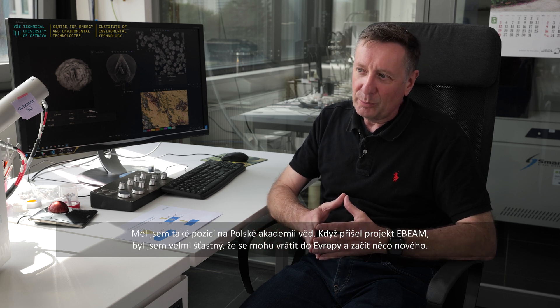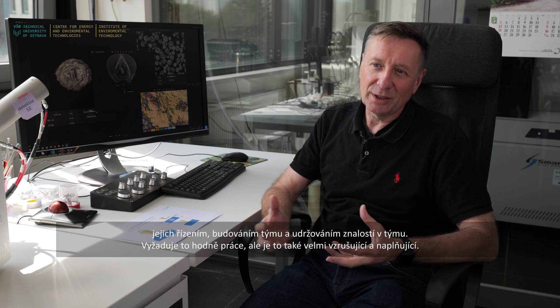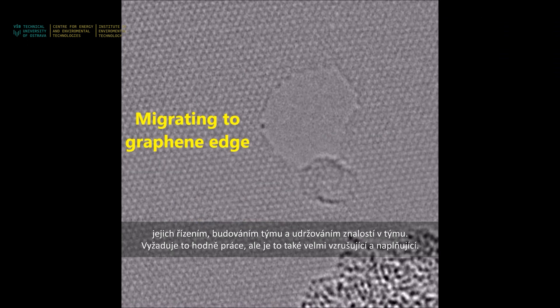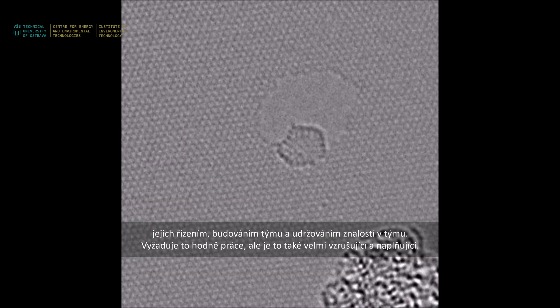I also had a position with the Polish Academy of Sciences. When the E-Beam project came through, I was very happy to return to Europe and start something new. A lot of my past experience has been building laboratories from the bottom up, so I bring a lot of experience in setting up facilities, managing them, building a team, and keeping knowledge within the team. It takes a fair amount of work, but it's also very exciting and very fulfilling.